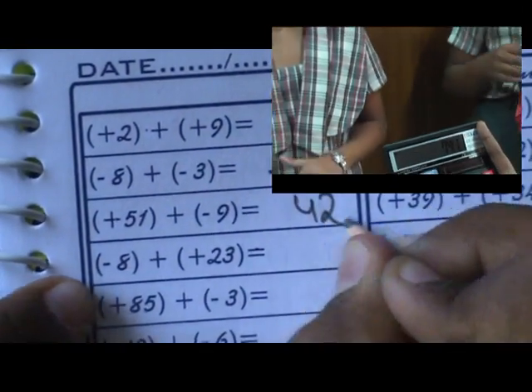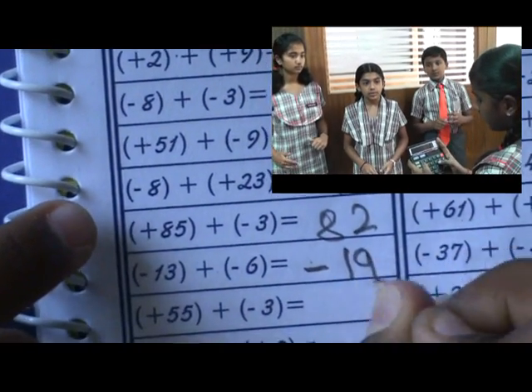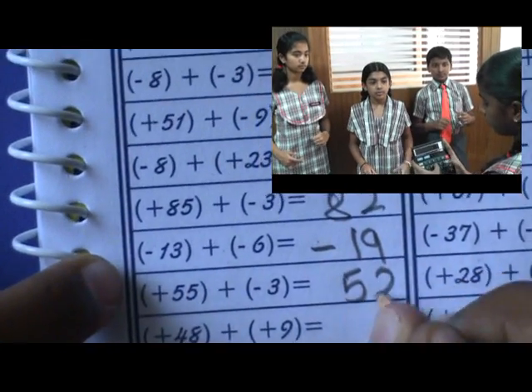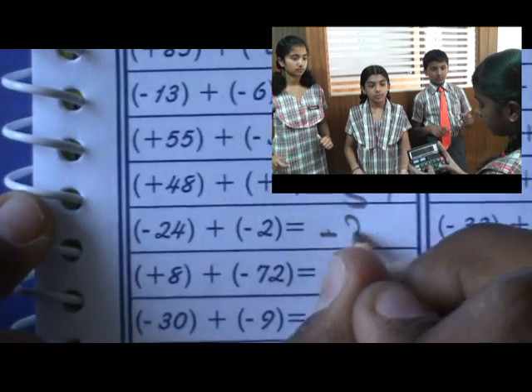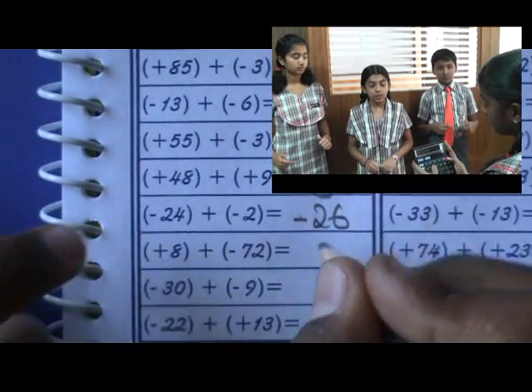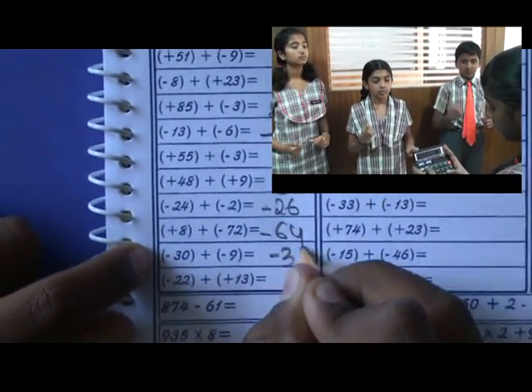741 plus 852 plus 963 is equal to 2556. 456 plus 123 plus 789 plus 753 is equal to 2121. Correct.